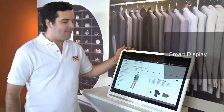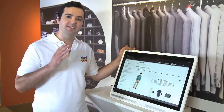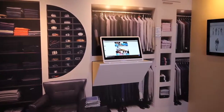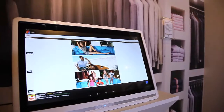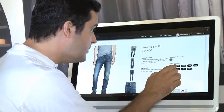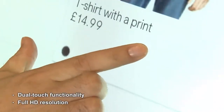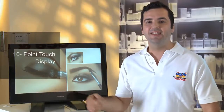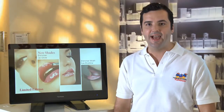Our impressive smart display has a Tegra 3 quad-core processor that allows applications to run ultra smoothly. With the latest Android Jellybean 4.2 OS and GMS certification, users can run their customized applications to promote the information they want. This smart display also features dual-touch functionality and full HD resolution. Our touch display fits perfectly into any retail store and grabs the attention of customers by digitally showcasing your catalog.